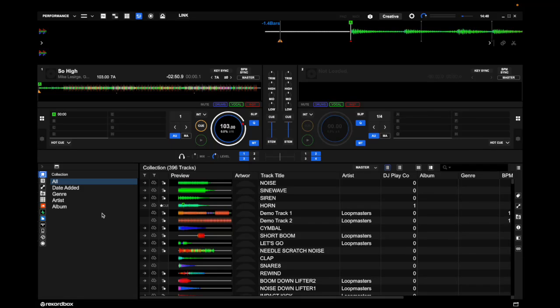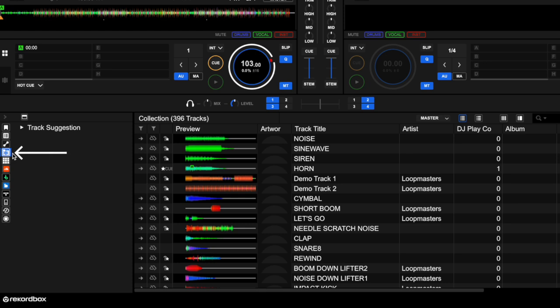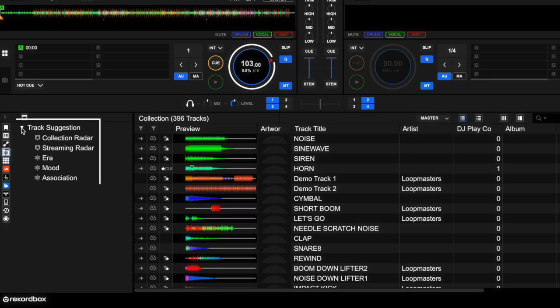The brand new track suggestion feature inside Rekordbox 7 is a great way of having Rekordbox suggest songs that you could potentially play next in your DJ set. If we go to the track suggestion icon right here, we can open up the track suggestion tree view.